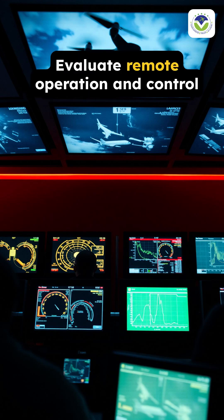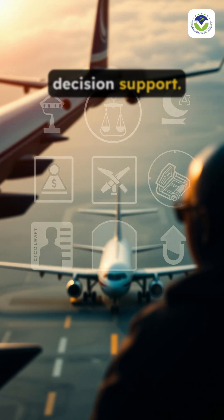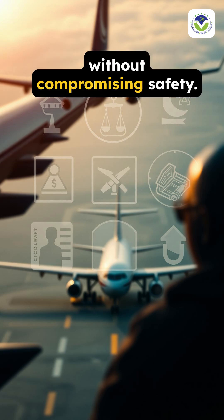Step 5: Evaluate remote operation and control center capabilities for real-time decision support. Step 6: Verify compliance with existing aviation regulations and adapt SORA to cargo operations without compromising safety.